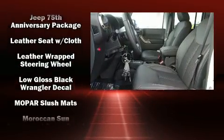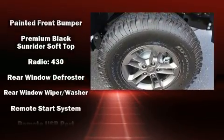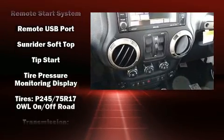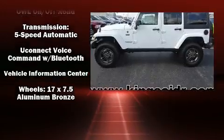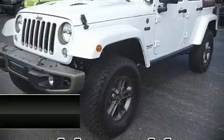Jeep also prioritized safety and security with features such as dual front impact airbags, integrated rollover protection, traction control, brake assist, a panic alarm, and four-wheel disc brakes with ABS. Our knowledgeable sales staff is available to answer any questions that you might have.